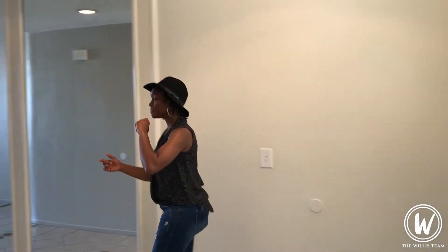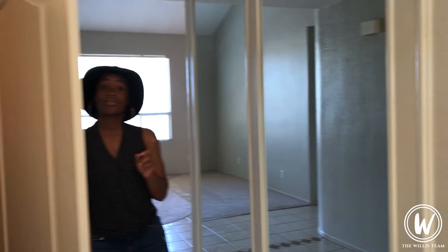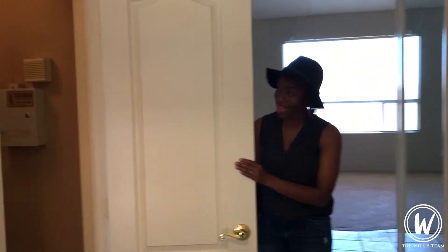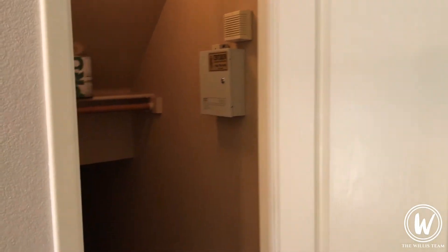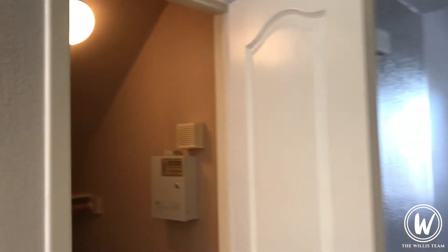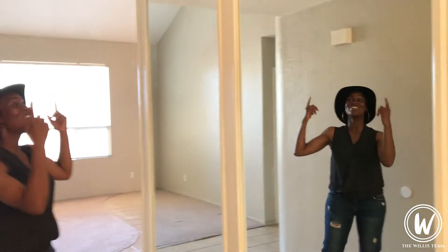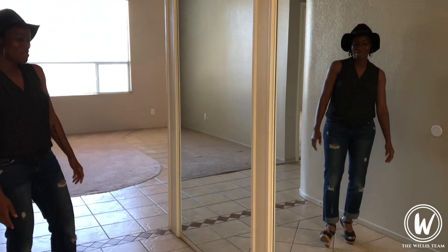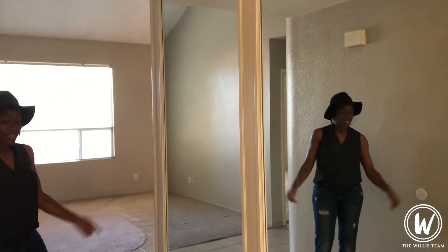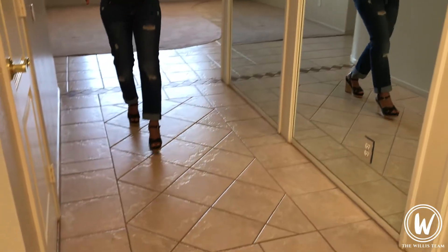Now let's take a look at the family room. Come follow me. Before we get there, we do have storage underneath the stairs and it goes all the way underneath. And if you love looking at yourself in the mirror, you're going to love this house because this has two mirrors in the foyer — I think it's really cool. And then take a look at the decorative tile as well coming into the family room.